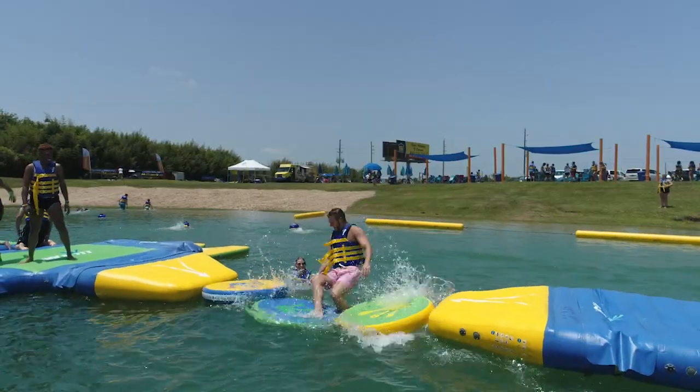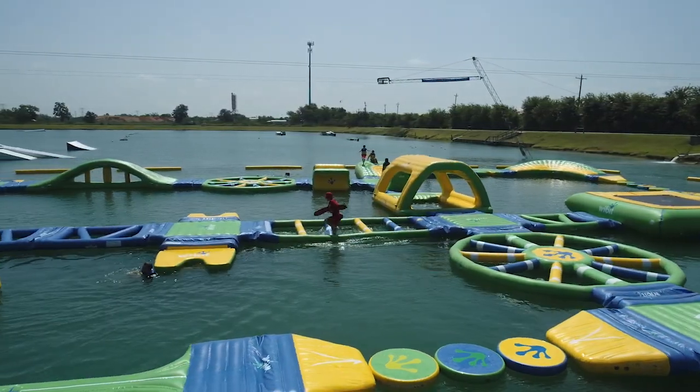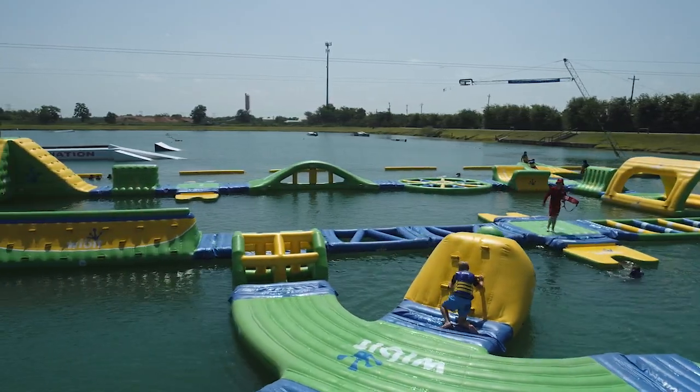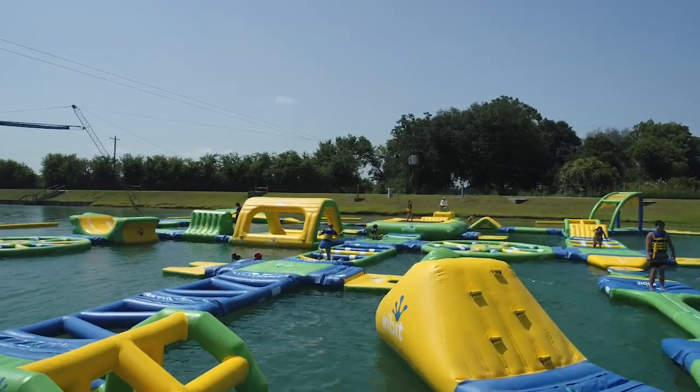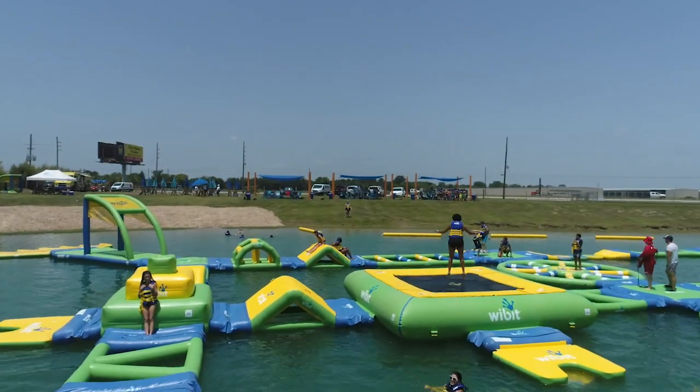Ever wanted to run on water? Well, now you can. Recently opening in Houston, Altitude H2O is considered the largest floating water park in all of Texas, offering 25,000 square feet of family fun, complete with challenging inflatable obstacles and even a trampoline.